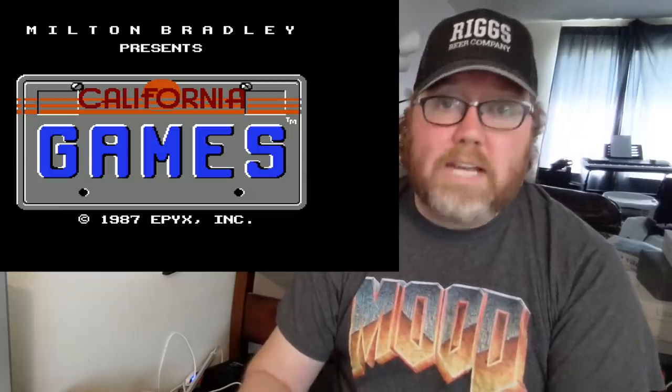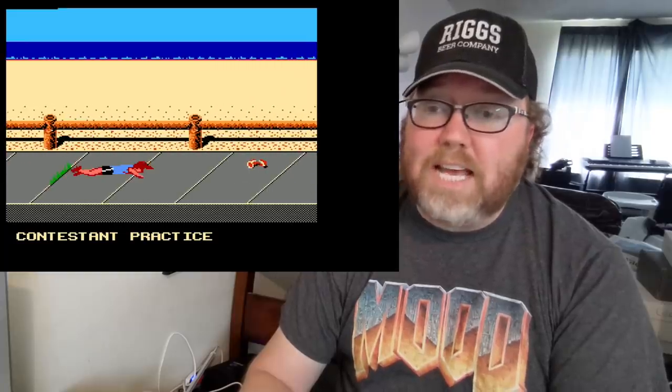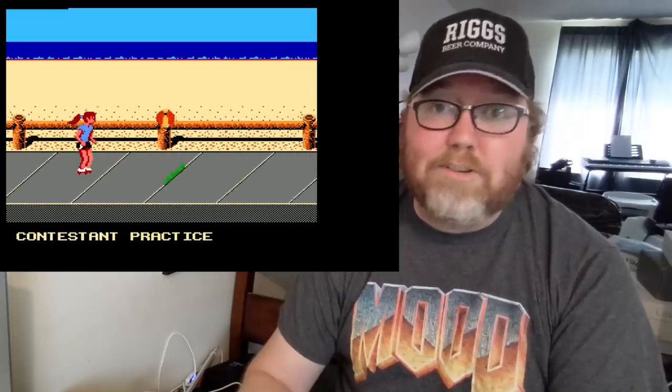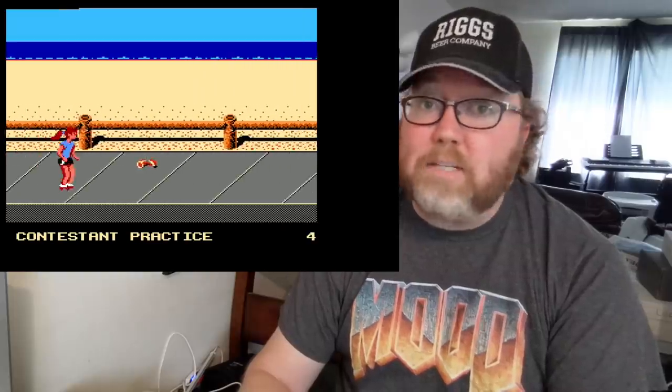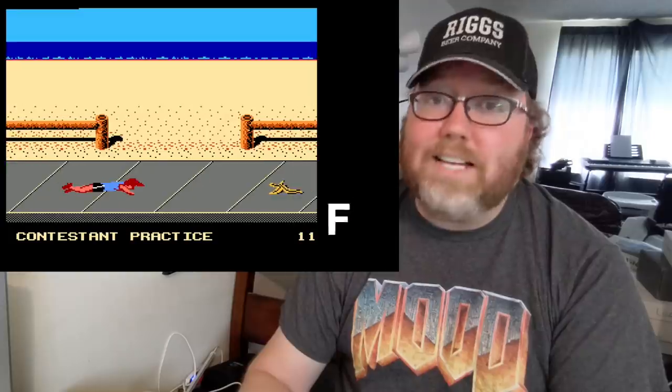The NES came out with California Games, and without going into too much detail — yes, there are some extra events on here, like roller skating — and you can see me failing miserably at it. The Atari 2600 version of California Games is better than this one. I'm putting California Games for the NES as a solid F.